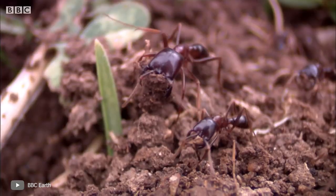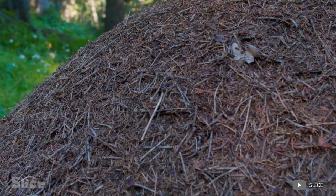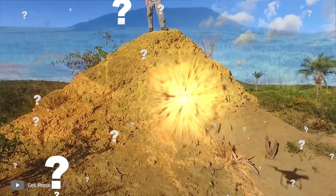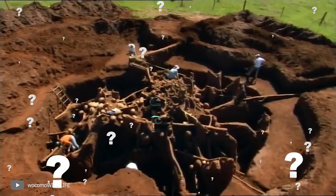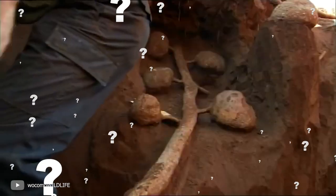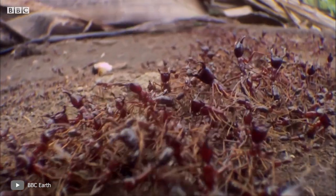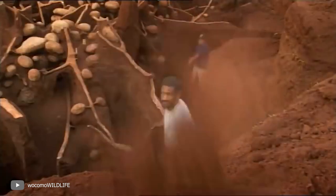Everyone knows that ants are incredible hard workers, capable of lifting big weights and building beautiful anthills. But did you know that ants can even build entire cities? One was recently found. Where is it located? How did the ants build it? And what's interesting about it? You're about to find out. In this episode, I'll tell you how the ants built a giant city.